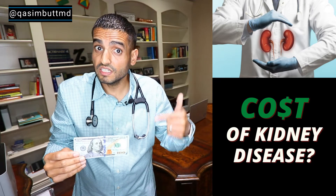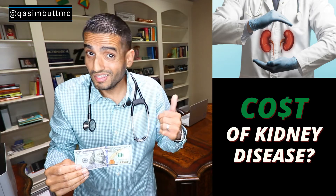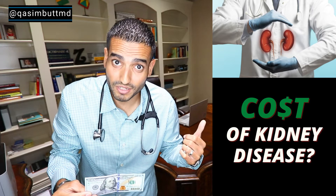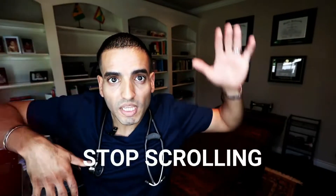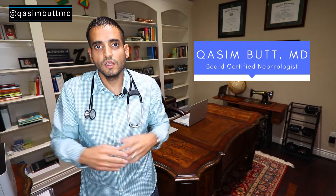How many of these does it take to take care of someone with kidney disease? The answer is going to surprise you. What's up San Antonio and world — I'm Dr. Kossam, and I'm a kidney doctor here to break down health in a simple way.